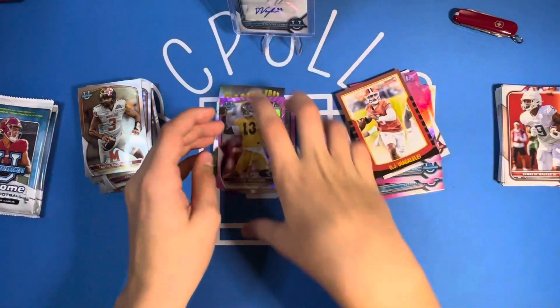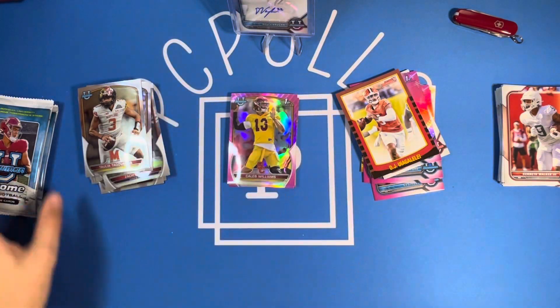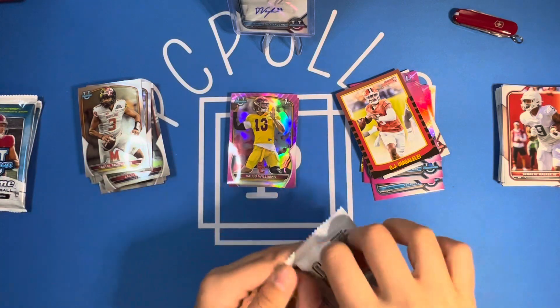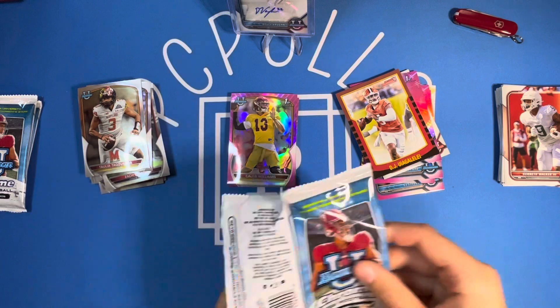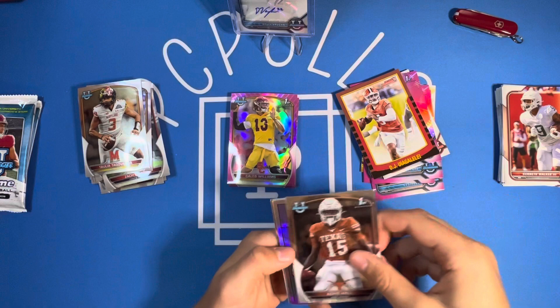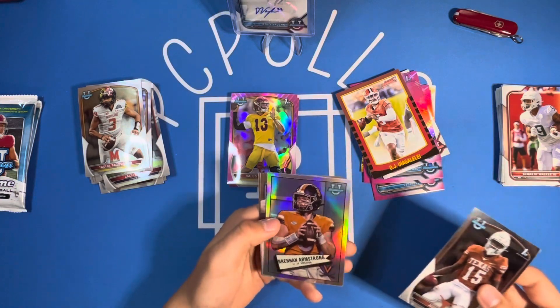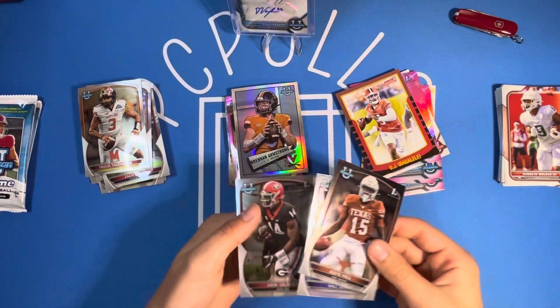He had a good win the other day against Colorado and he's the cover guy for the new EA game. He won the Heisman last year, I'm pretty sure. Good quarterback there. We've got IG Hall, a Brennan Armstrong, Will Levis, and Eric Gilbert.